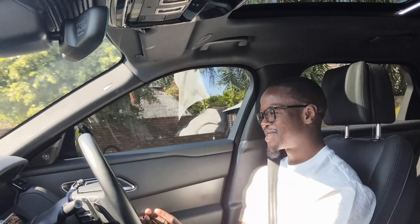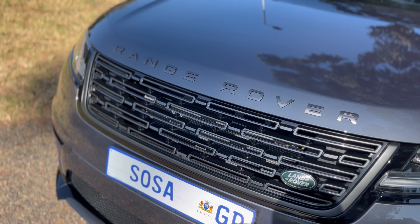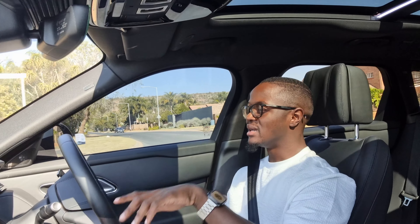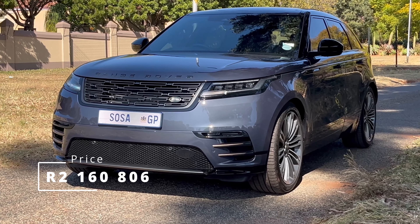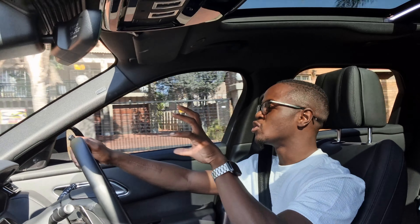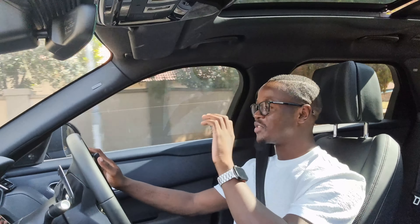Now the price of the vehicle — this is where it gets interesting. The starting price for the Range Rover Velar is 2 million Rand. This specific one — the Autobiography with options like the colour, wheels, and extra features — comes in at just over 2.1 million Rand. That's a lot of money, and at that price you're playing around with so many vehicles: there are GLEs, Volvo XC90s, and BMW X5s all in that price range.